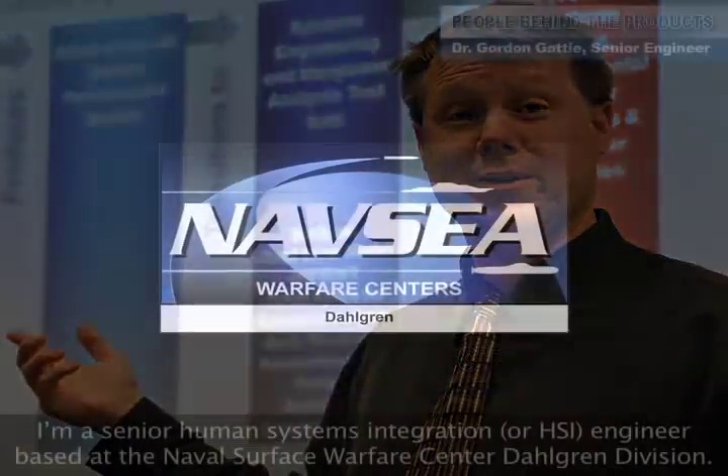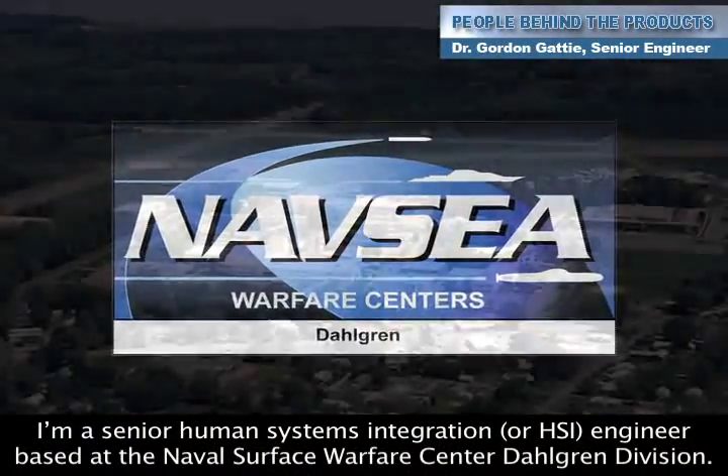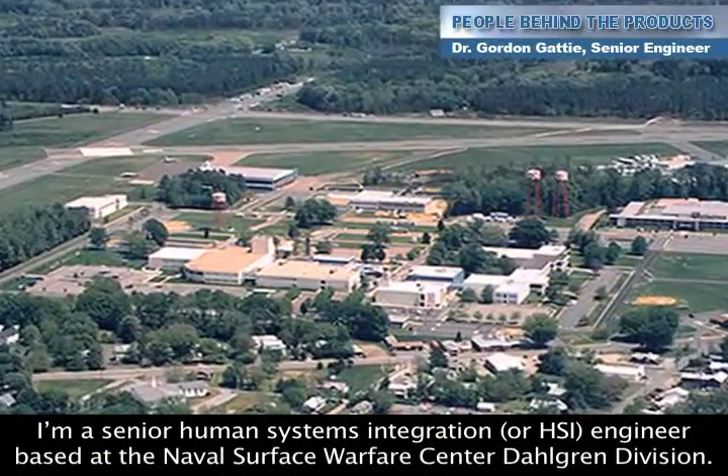Hello, I'm Dr. Gordon Gaddy and I'm a Senior Human Systems Integration Engineer based at the Naval Surface Warfare Center, Dahlgren Division.